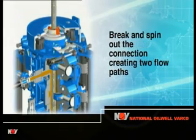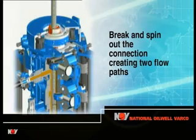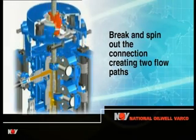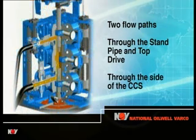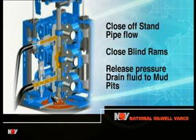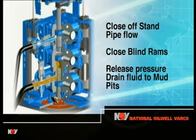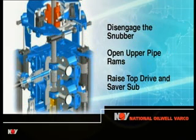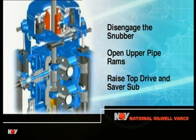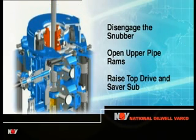With the connection separated, there are two flow paths for the circulating drilling fluid into the open tool joint box: one via the standpipe and top drive, the other through the side from the diverter manifold. The flow from the top drive is shut off and the blind rams closed, isolating the lower half of the pressure chamber. Pressurized fluid from the upper chamber is bled off into the mud pits. The snubber is disengaged and the upper pipe rams opened before the top drive connection tool is raised by the top drive to pick up the next stand of drill pipe.